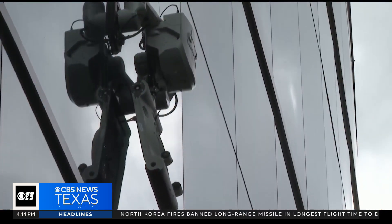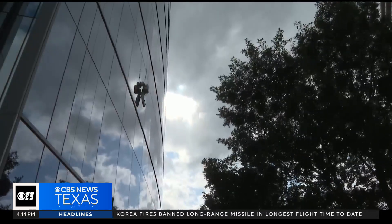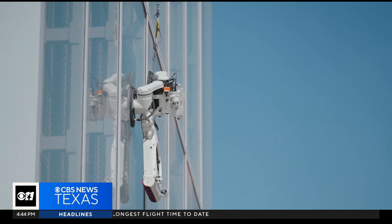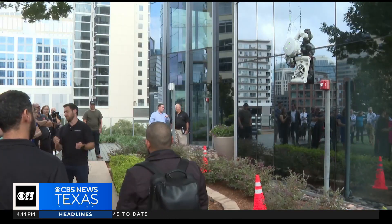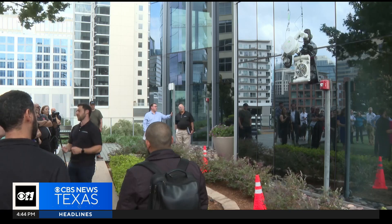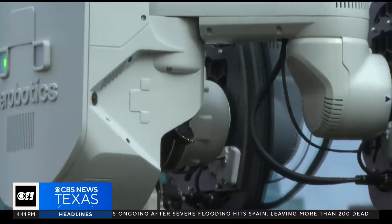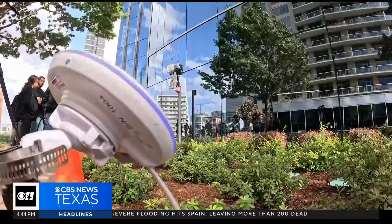Ibex also inspects buildings and lets landlords know where issues may arise. It doesn't make sense that people are still doing the same thing as they did 60, 70 years ago. It's technology taking North Texas into the 21st century, one AI robot at a time. In Dallas, Dawn White, CBS News Texas.